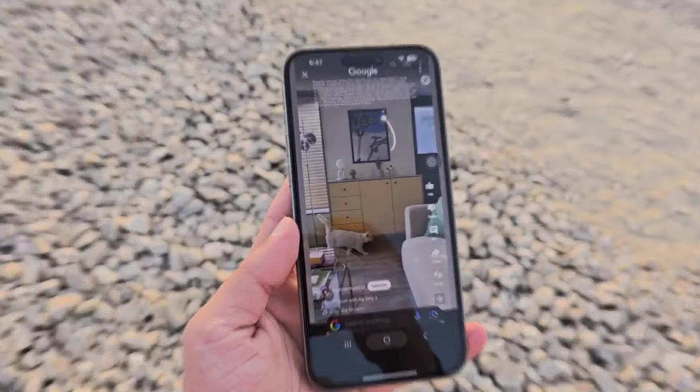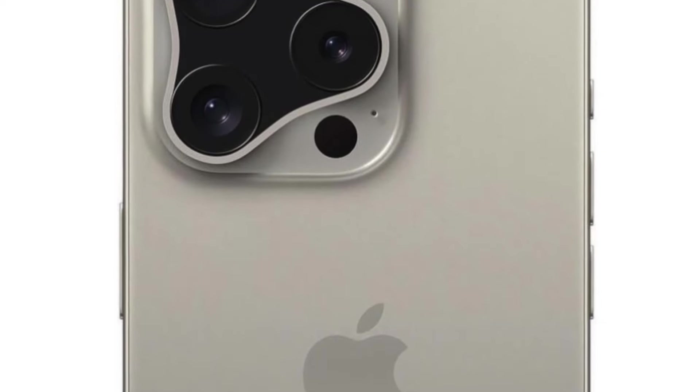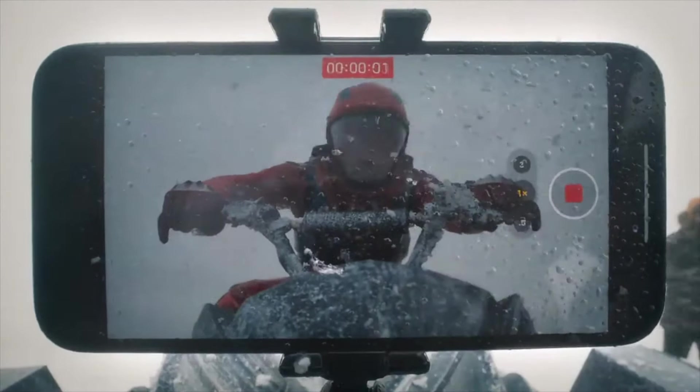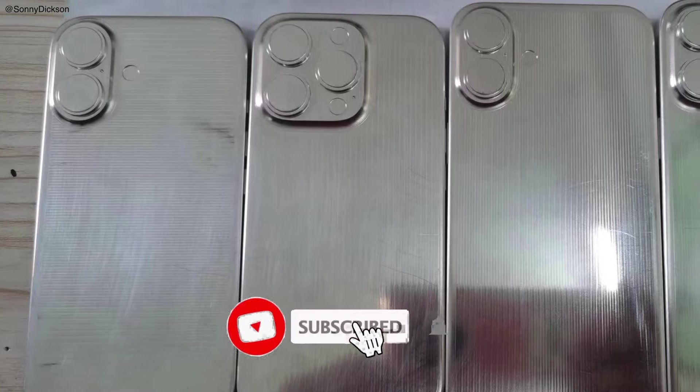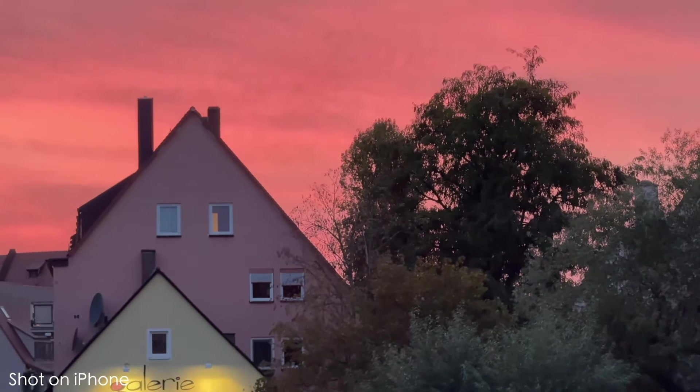Of course, if there's an iPhone 15 Pro Max in your pocket, you'll probably have few reasons to upgrade to the iPhone 16 Pro Max. Stay tuned for more updates as we get closer to its release date. Don't forget to like, share, and subscribe for the latest tech news and reviews. Thanks for watching — until next time, peace out!